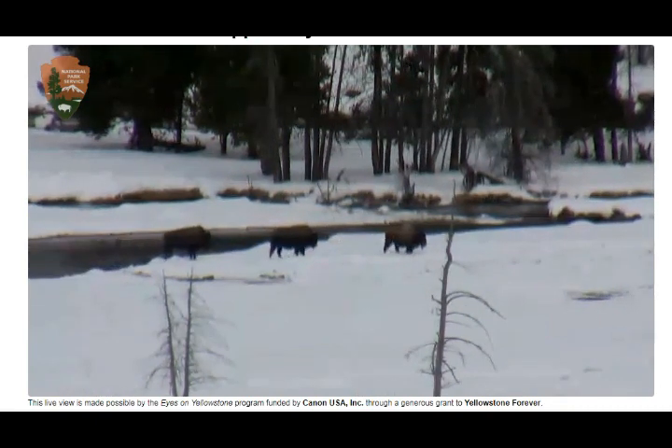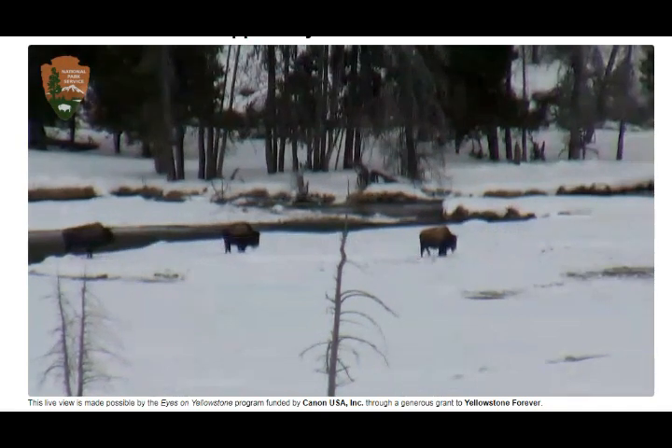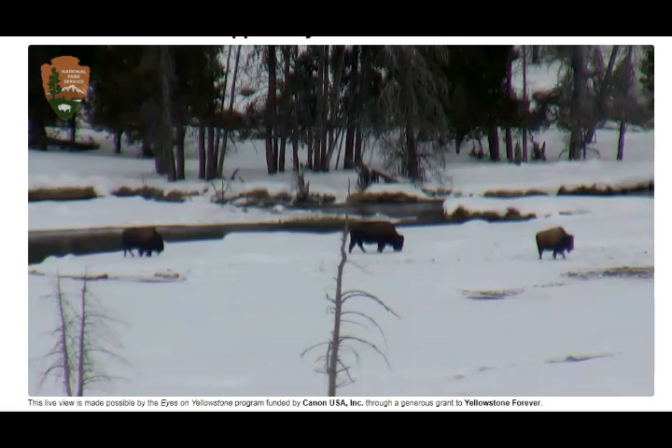Maybe they want to come closer to some geyser area so they can keep warm. This reminds me of the macaque monkeys in Japan — the ones we see sitting in the hot spring baths.